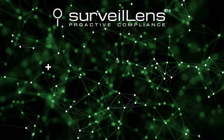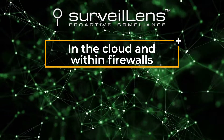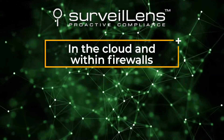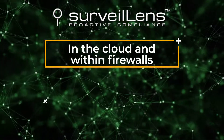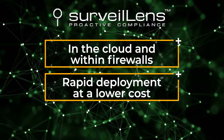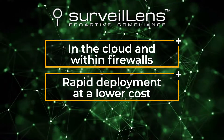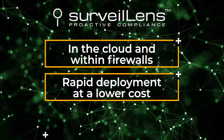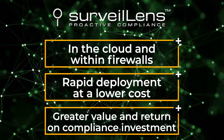Surveil Lens can be deployed in the cloud and within firewalls of an organization. Because it uses powerful big data and open-source technologies, Surveil Lens is implemented within weeks and operates at a fraction of the cost compared to leading technology providers. This helps organizations achieve greater value and return on their compliance investment.